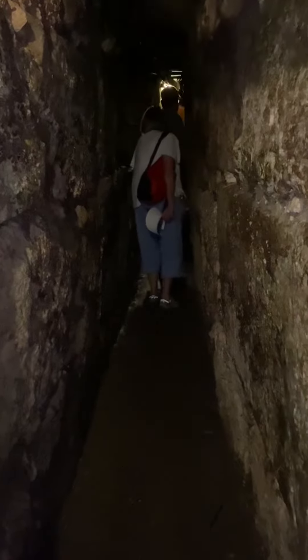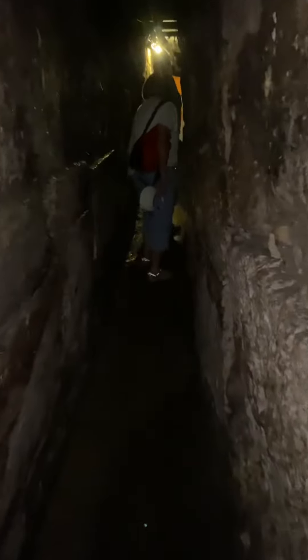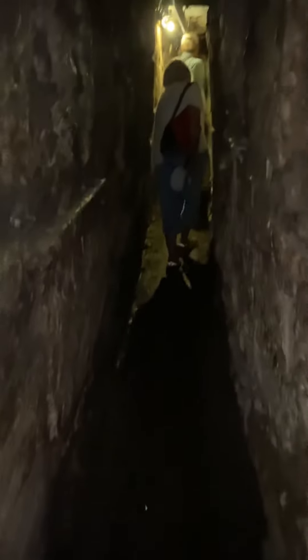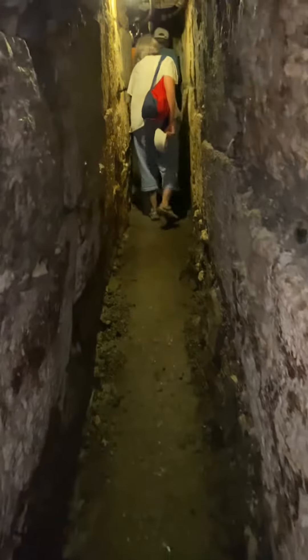Jews would immerse themselves in the Pool of Siloam, which was a ritual bath, and then go up to the temple and bring their offering. The road that they walked was called the pilgrimage road; this tunnel is directly under that.